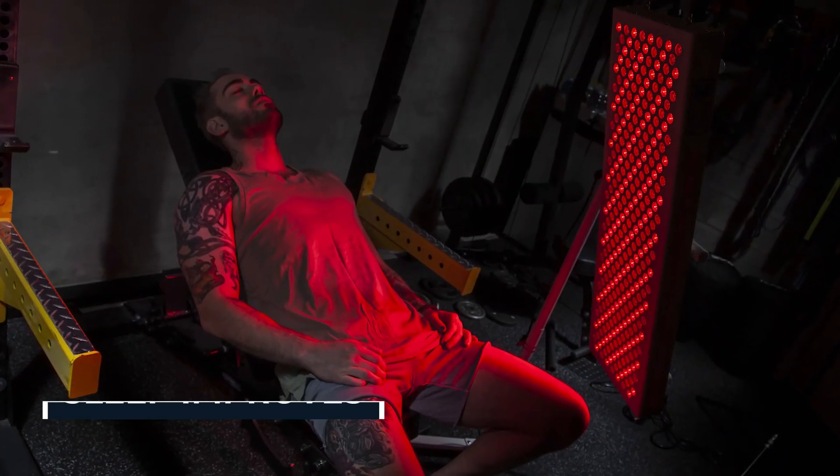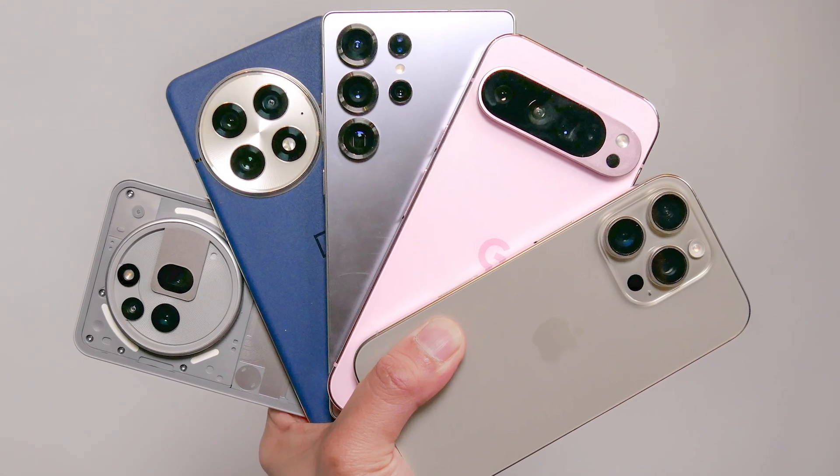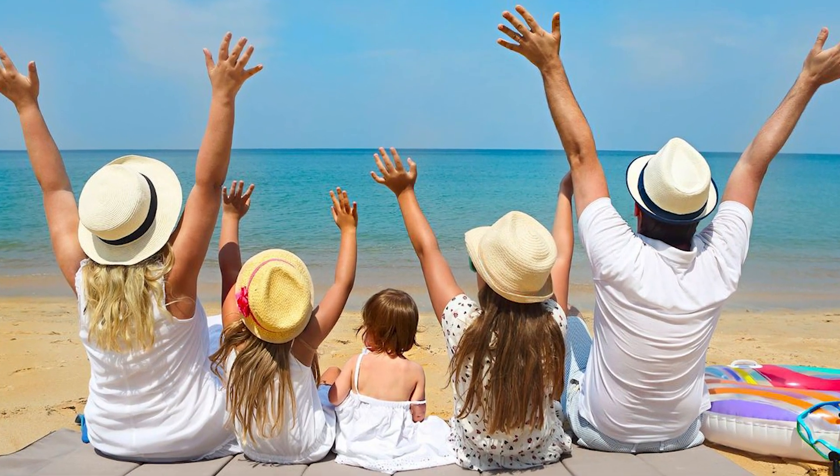Athletes bounce back faster. Sleep improves. Inflammation drops. Even chronic pain sufferers report less stiffness after regular use. These systems aren't cheap, but the truth is people spend more money on phones or vacations that won't give them anything lasting. Juve systems change how your body functions every single day.